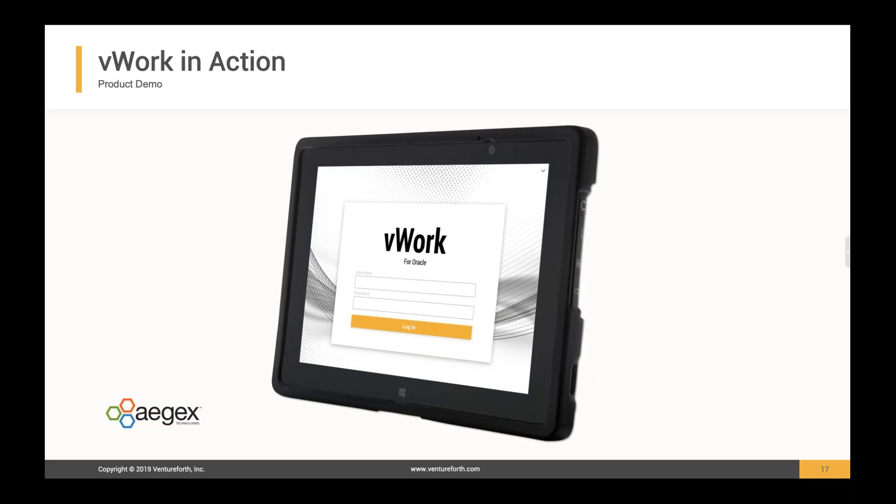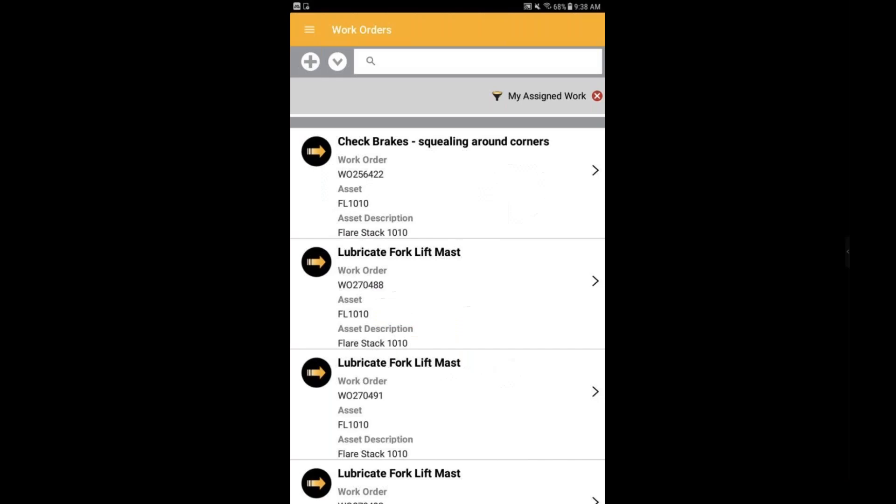We're going to see vWork in action. I'll hand the presentation over to Louis, who will give us a brief product tour of vWork on the Aegex tablet. My name is Louis Hueso and I work in marketing here at Ventureforth. vWork contains everything that your technician needs to record their work while maintaining all of your assets, and now with the Aegex hardware that can be accomplished in hazardous environments. It's a simple yet powerful layout. As soon as you log in with your username and password, you come to the work order screen.